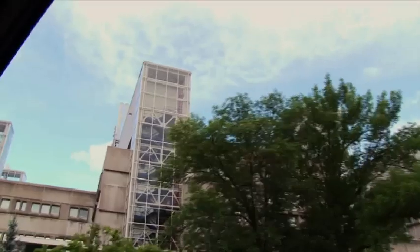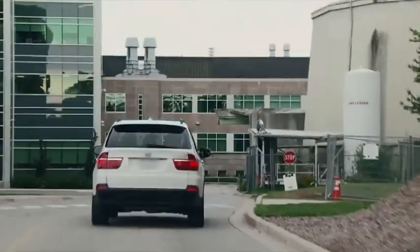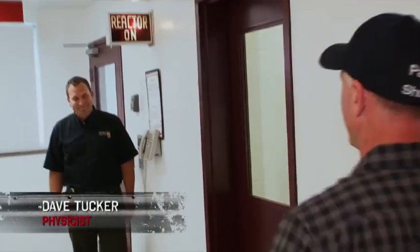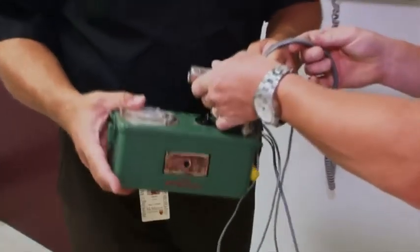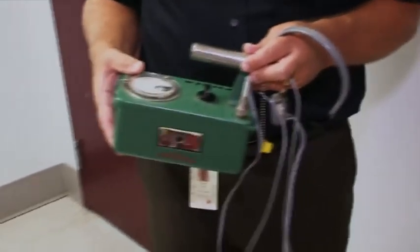I'm going to the nuclear research building at McMaster University to find out how much this thing is worth. Maybe not one of my best ideas. Hey Dave. Hey Roy. Thanks for meeting me today. This is the Geiger counter I was telling you about. That is a Geiger counter, and it's an old one.